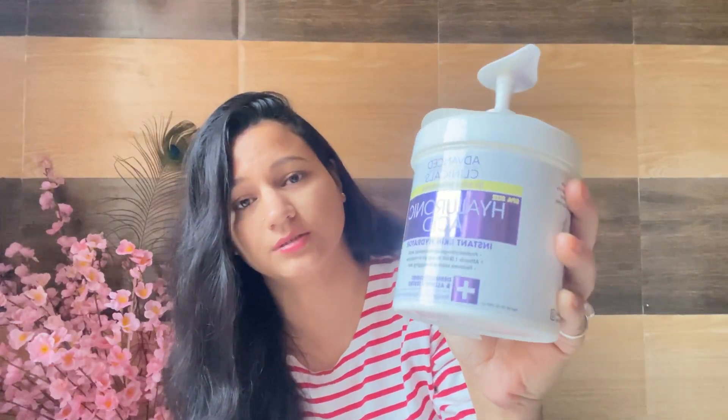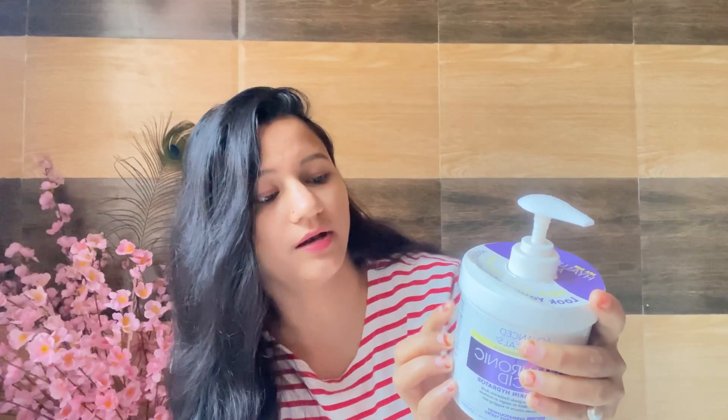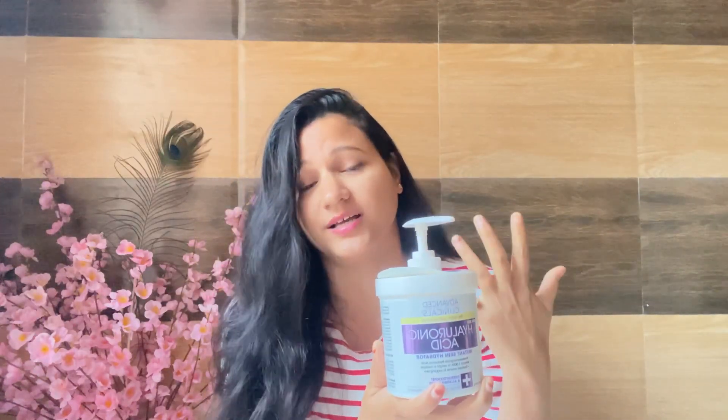The third step is moisturizer, which is very important for our skin for nourishment, hydration, and glow. I use a hyaluronic acid lotion as an instant skin hydrator. It hydrates my skin and gives it a glow. The ingredients are very clean — it has vitamin E, shea butter, mineral oil, and coconut oil.